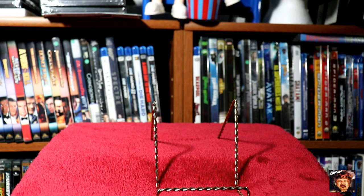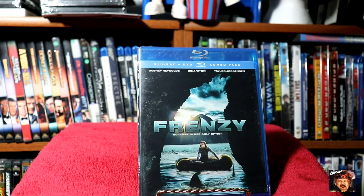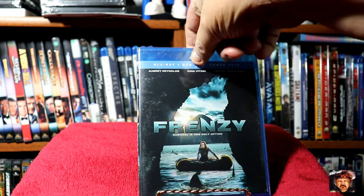Next we've got a Blu-ray DVD combo pack of Frenzy. Another one I thought looked really interesting.